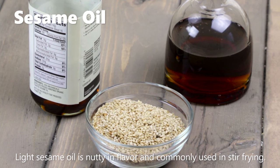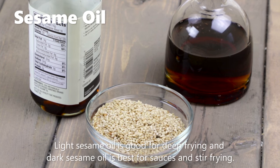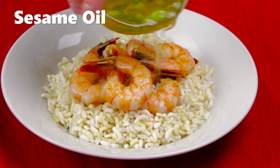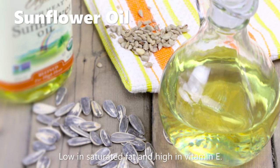Light sesame oil is nutty in flavor and commonly used in stir frying. Dark sesame oil is bold and heavy and commonly used in dressings and sauces. With a smoke point at 410 degrees Fahrenheit, the light version is good for deep frying and the dark is good for stir frying and dipping sauces. Whisk together dark sesame oil, rice vinegar, and scallions, then toss with cooked brown rice and shrimp.